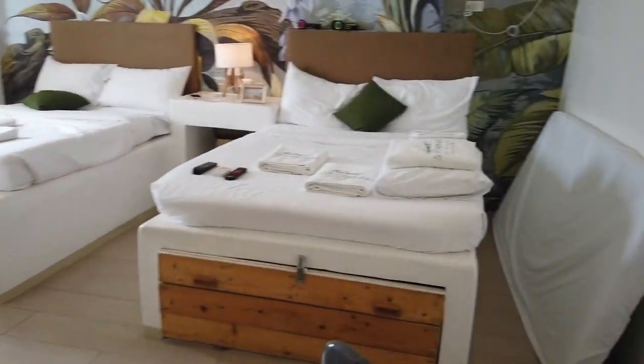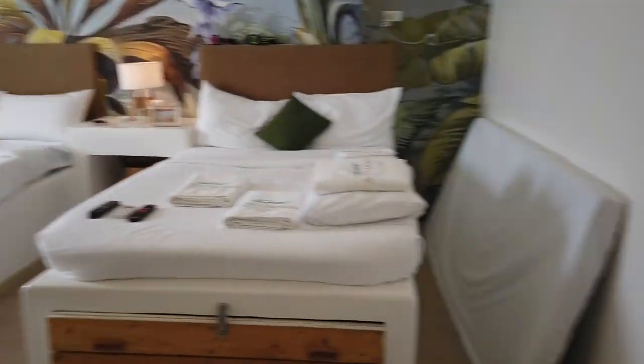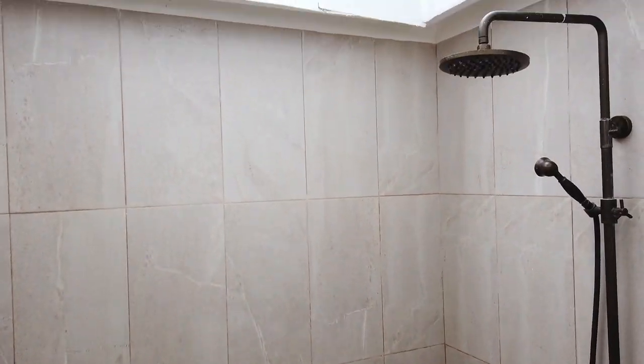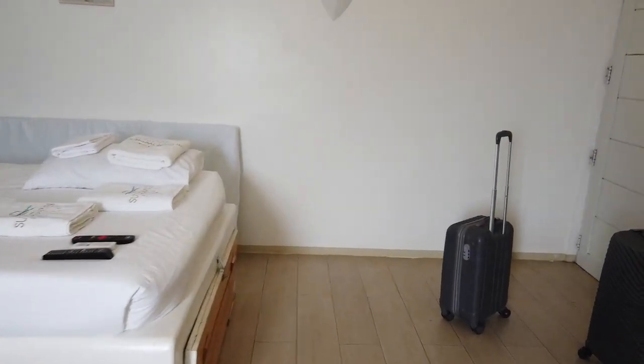Now let's go to bedroom number three. It's still tidy because I haven't unpacked my things yet. And here's the amazing part about our bathroom — it's an outdoor shower.